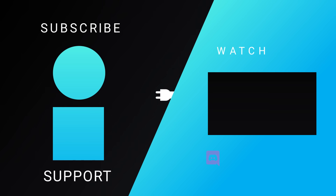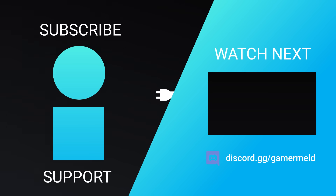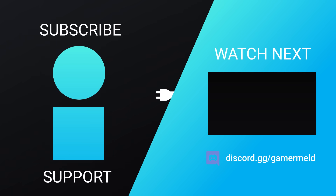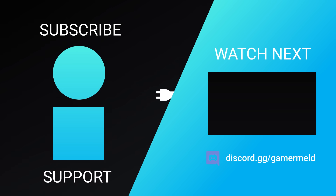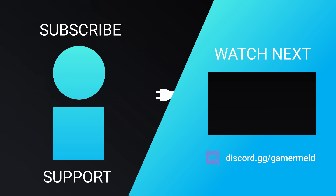So that does it for today. Are you excited for Intel's first real jump into GPUs, or are you pumped that GPU prices look to finally be returning to normal? Let me know down in the comments below. If you liked the video, please subscribe, and as always, have a great day!